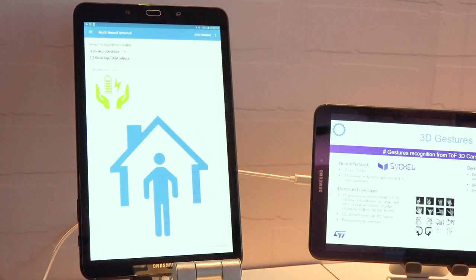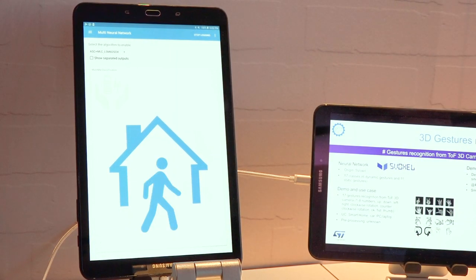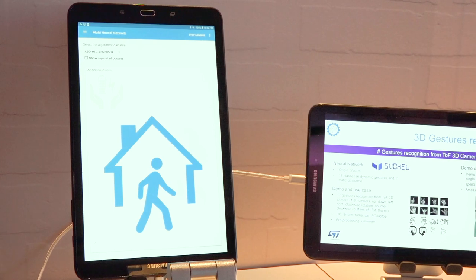With a sensor tile box, we are demonstrating distributed intelligence. One part is done on the smart sensor for human activity recognition, and the other part is done on STM32 for scene audio classification. You can imagine having this in a wearable device to detect that the user is driving and enable BLE, or when the user is outside, to disable Wi-Fi in order to save power.